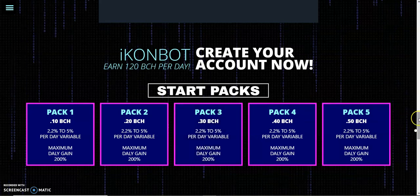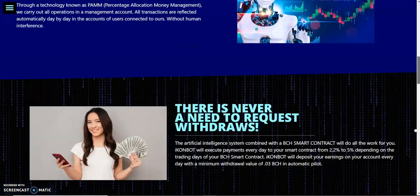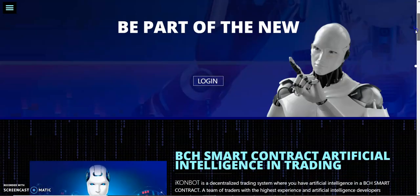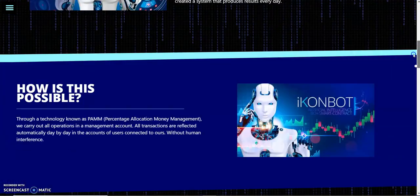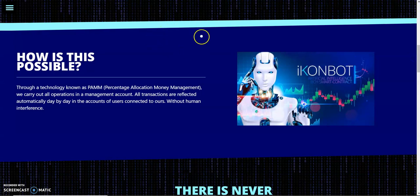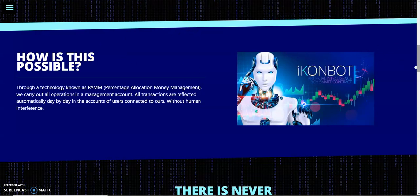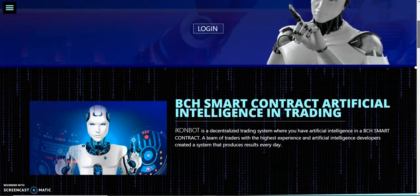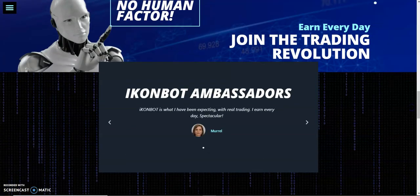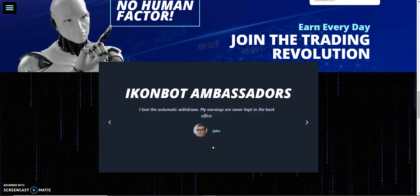Whichever package you want to start, reach out to my number in the description on WhatsApp so I can help you through registering, because the truth is there's no visible sign-up — someone has to put you through. You can get your crypto wallet, your wallet address, and learn how to send your Bitcoin Cash to IconBoat to start earning 2.2 to 5 percent on a daily basis. Message me on WhatsApp to learn more.